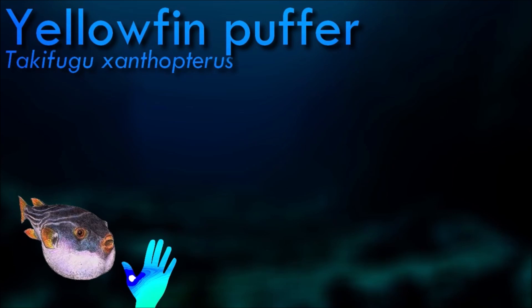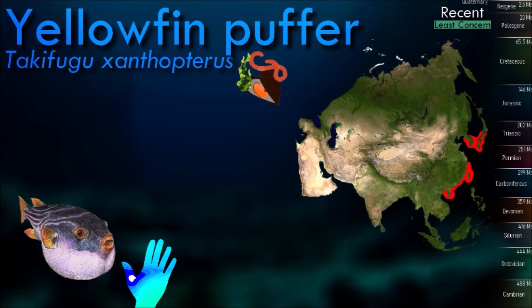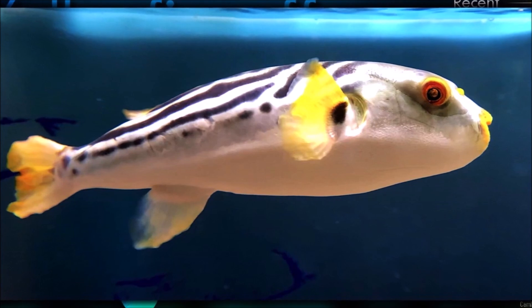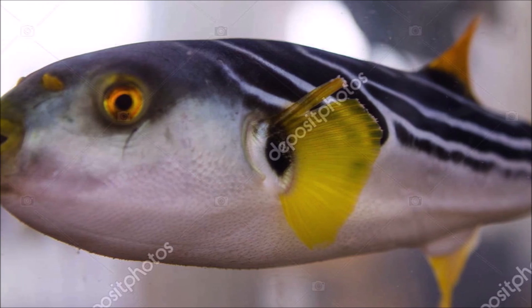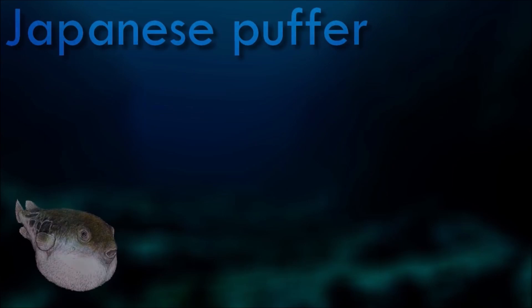Like other pufferfish species, yellowfin puffer contains a potent toxin called tetrodotoxin. Tetrodotoxin is a highly toxic substance that can be deadly to humans if ingested in sufficient quantities. It is produced by certain bacteria that inhabit the pufferfish's body. As a defense mechanism, the pufferfish accumulates this toxin in its organs, particularly the liver and ovaries.